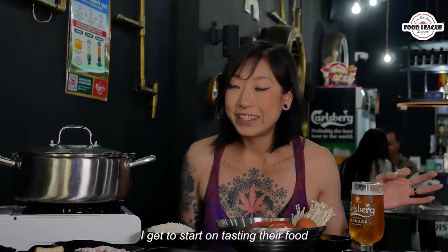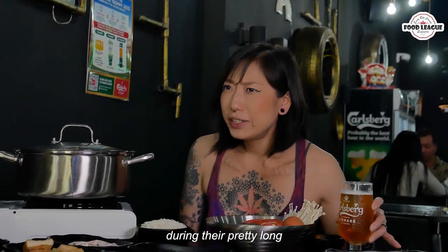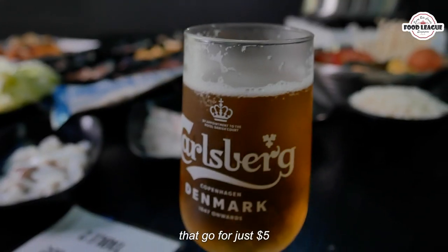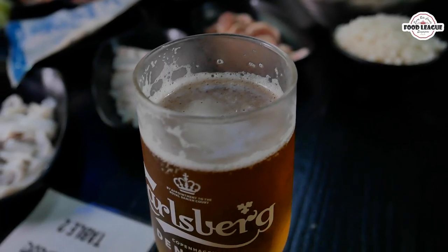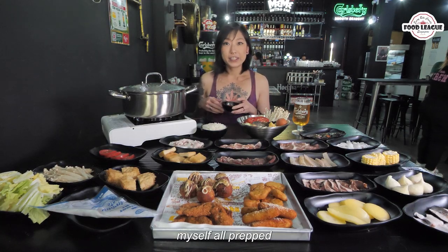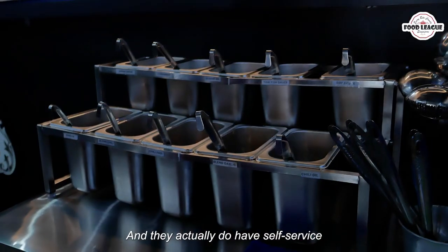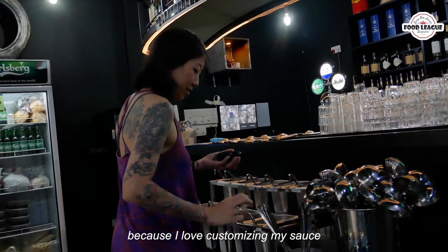If you're here during their pretty long happy hour, they have beers that go for just $5.00 — I think that is a steal. I got myself all set up and I have my sauce here as well. They do have a self-serve sauce station, which is great because I love customizing my sauce.